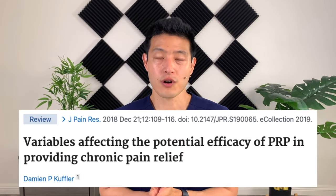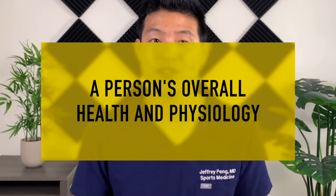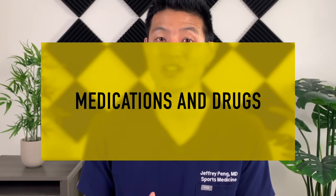This review article tried to summarize some of the most common variables that could affect outcomes related to platelet-rich plasma. I'm going to break it down into two major categories. The first is a person's overall health and physiology and how we can try to optimize that. The second is consumables, such as medications or drugs, and how they affect platelet function.